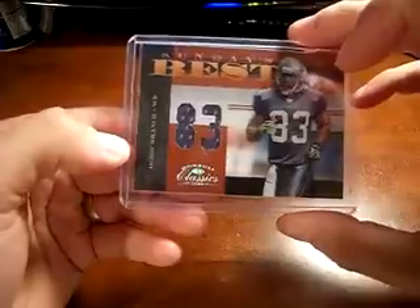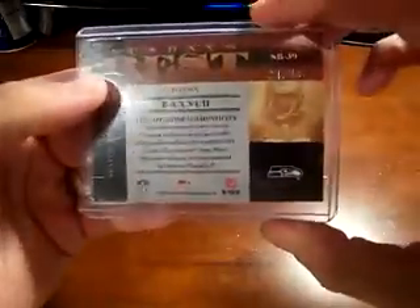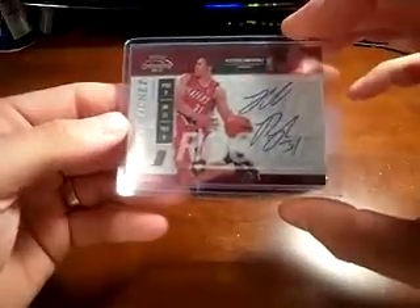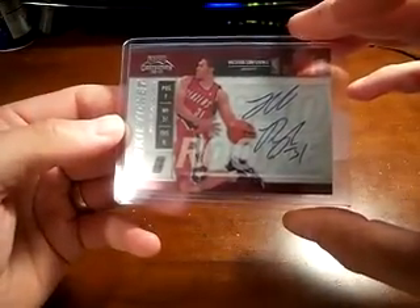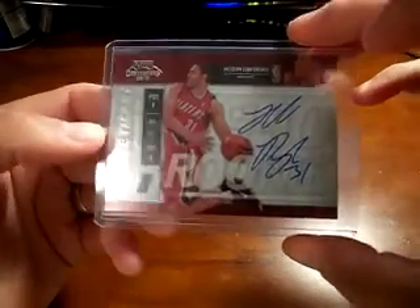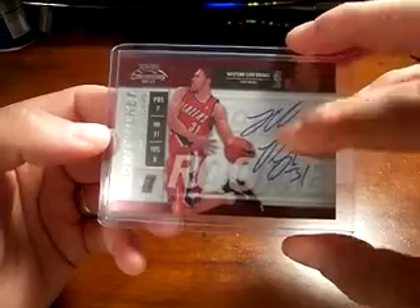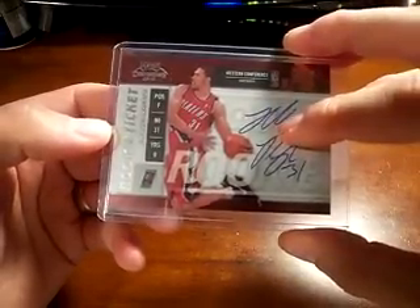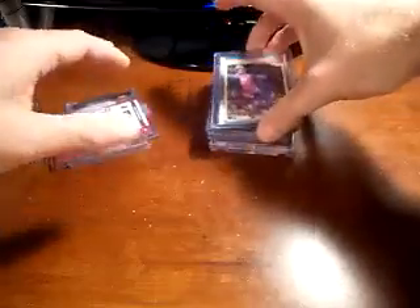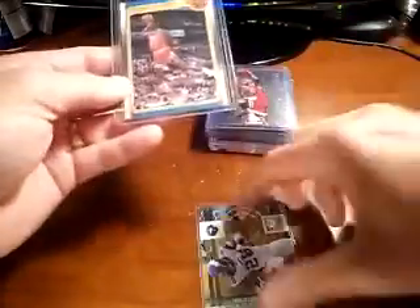Dual jersey — these are numbered 83, their jersey numbers. It's 24 of 83. Got an on-card autograph from Contenders of Jeff Pedigree. Maybe that was the redemption, I'm not sure, but you got a good one man.